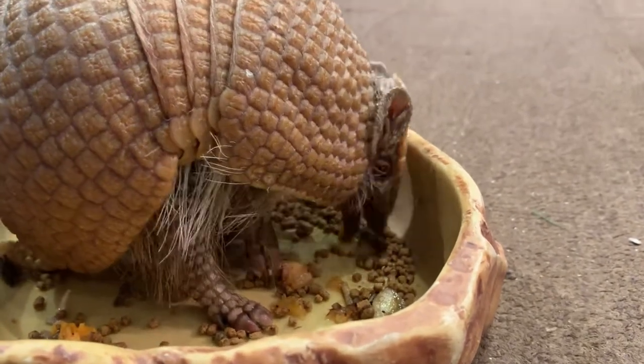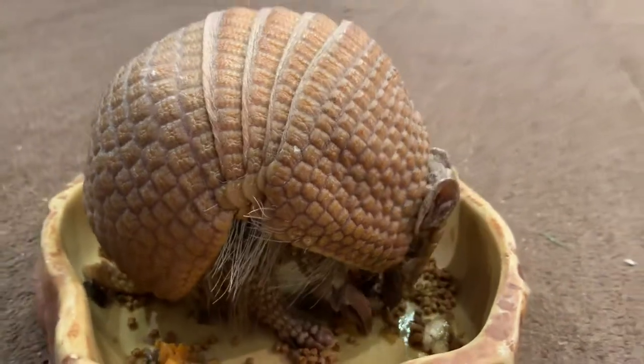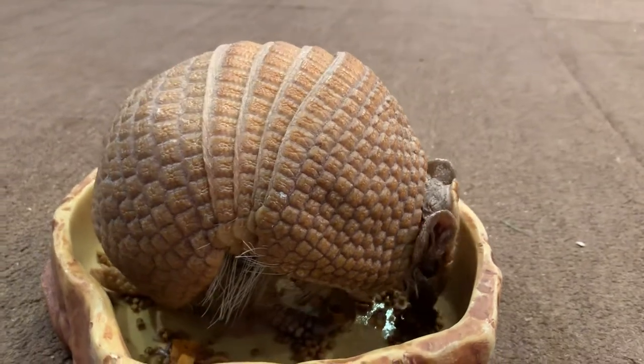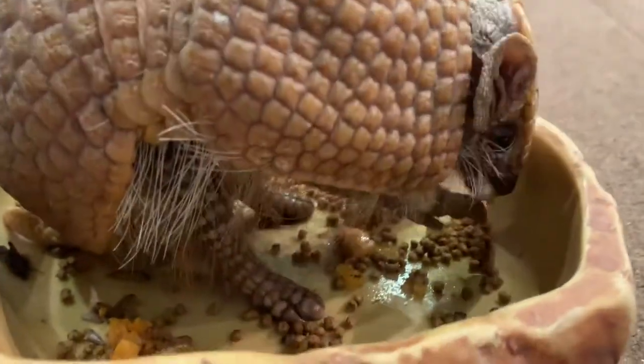It's good to have background information, like facts. So this one's from South America — like Peru, Argentina, Brazil. They're pretty widespread.